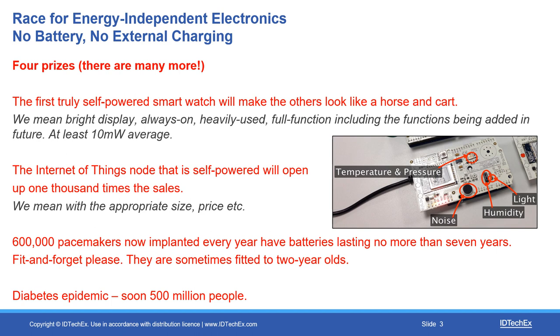The diabetes epidemic will soon surpass 500 million people. Coming in instead of glucose test strips and jabbing yourself are fitted blood glucose monitors that are electronic devices — they need power. They're on the outside of you, but it would be really nice if they lasted a long time between charges or battery changes, and preferably never needed either. So I've described four challenges, and there are many more.